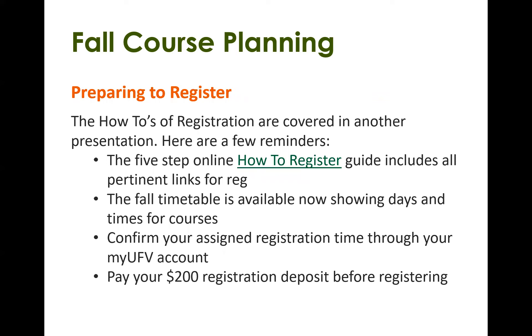Preparing to register: there are a few steps involved with the registration process, and there is a link to those steps that I highly recommend you check out. You will need to pay a $200 registration deposit before you can register, and there is information on that page about how to pay. There are also really useful tutorial videos on how to read the timetable, and our future students office frequently runs information sessions on how to register for courses — I encourage you to check one of those out as well.